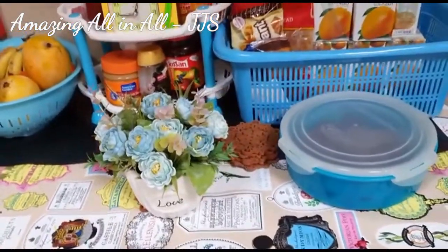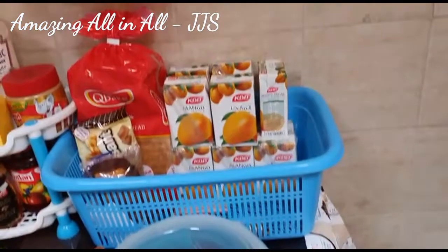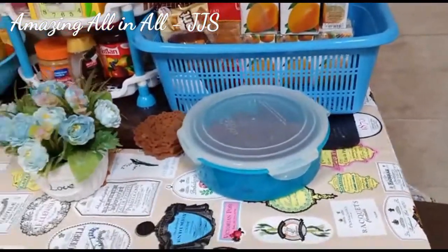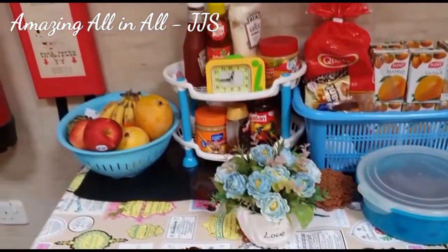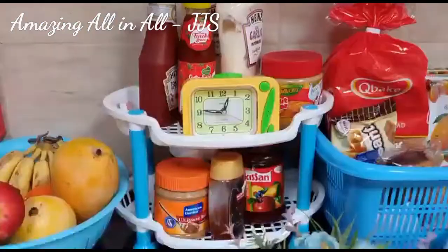The kitchen is one of my most favorite places where I spend most of my time. So I always make sure that I keep my kitchen very clean, organized, and always very decorative. I picked everything matching the same color.